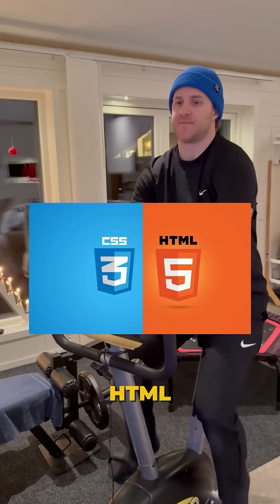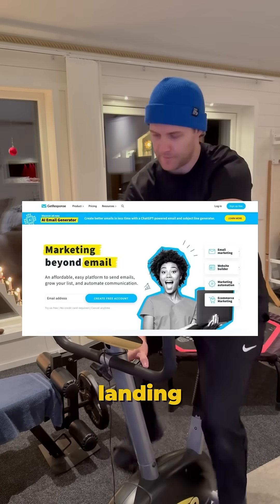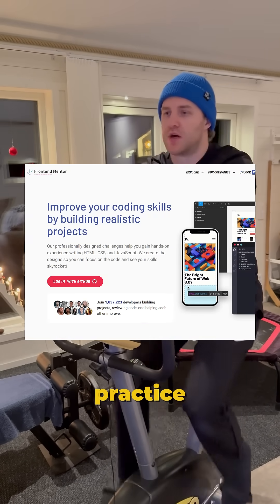Month 1: HTML, CSS, and basic JavaScript. Master the foundations. Learn how the web works. Build two to three landing pages. Use Front-end Mentor for practice.